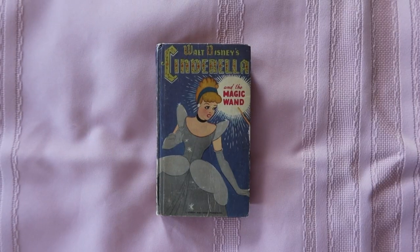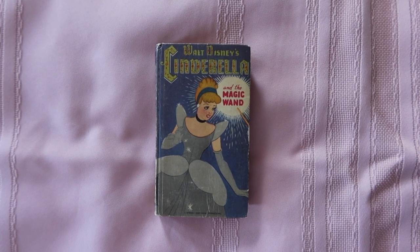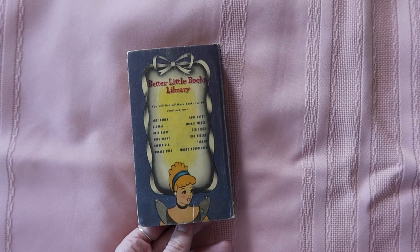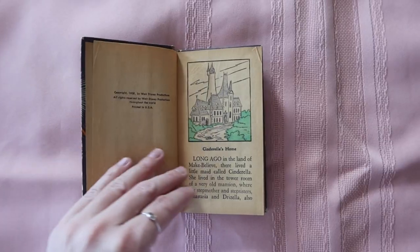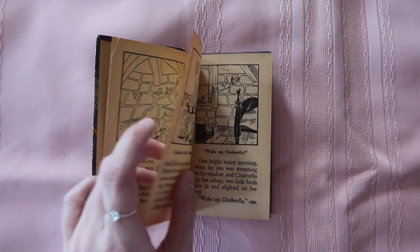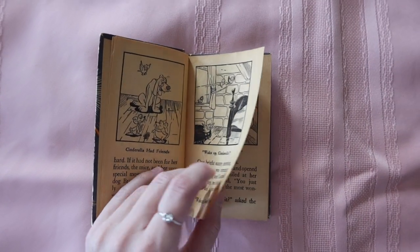Lastly we have a super tiny Walt Disney's Cinderella and the Magic Wand, and I love how tiny this is. This one is copyright 1950. It's super lightweight, and the back says 'Better Little Books Library' with a collection of other tiny books. When I first flipped through it, I noticed some pages have little spots of green — I thought someone had colored it in, but it's actually just printed.